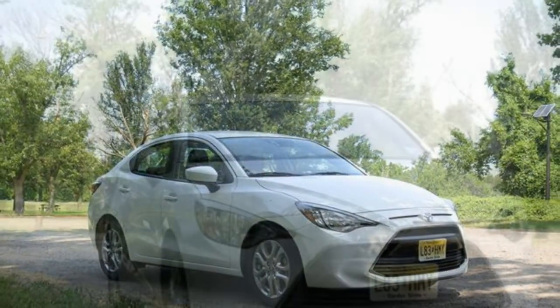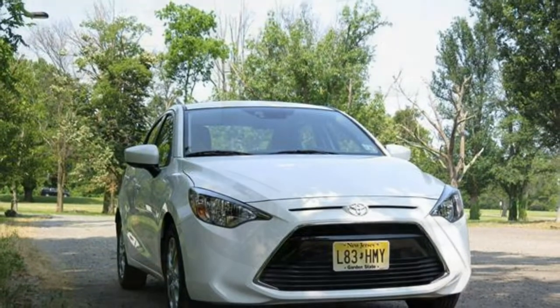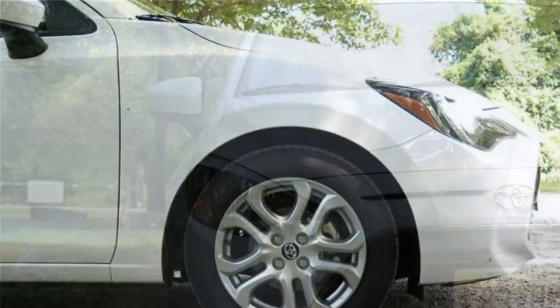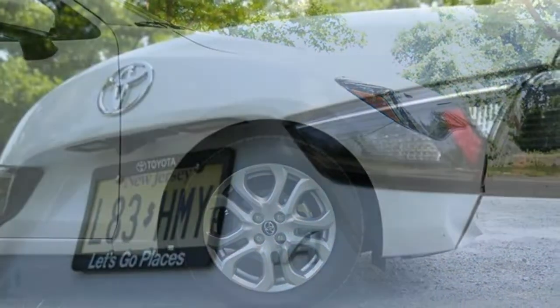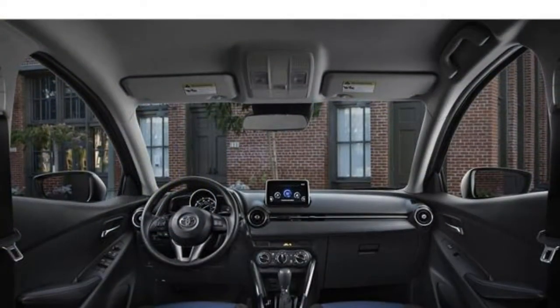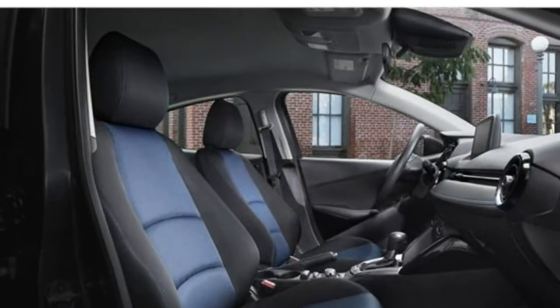Otherwise, there's a lot to love about the Toyota Yaris iA. The Toyota Yaris iA was previously known as the Scion iA, which debuted for 2016. Toyota changed the name for the 2017 model year following the discontinuation of the Scion brand. No other changes have been made for 2017. As a result, this overview uses applicable research from the 2016 and 2017 model years.